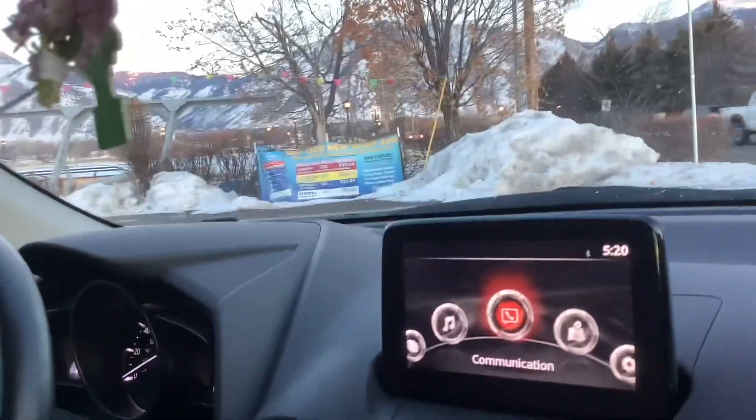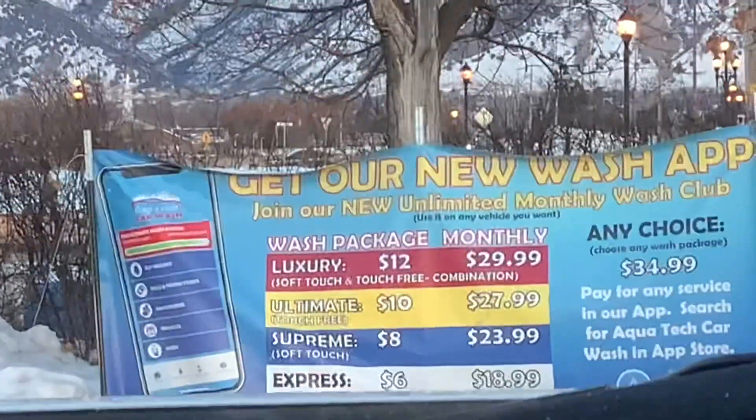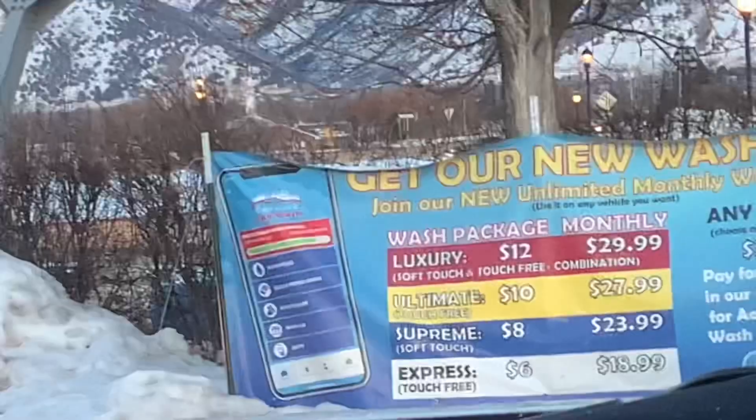Alright everyone, today we're at Aqua Tech Car Wash in Logan, Utah, and we are going to film the Luxury 12 touch-free soft-touch combination. Let's see how it does.